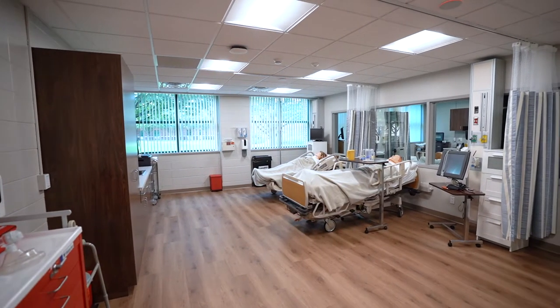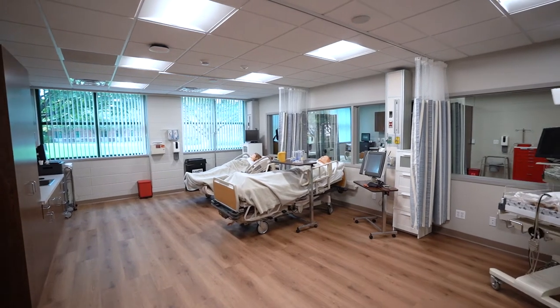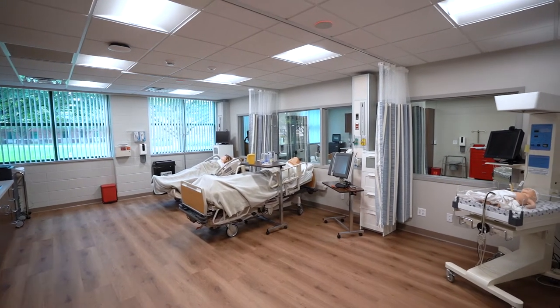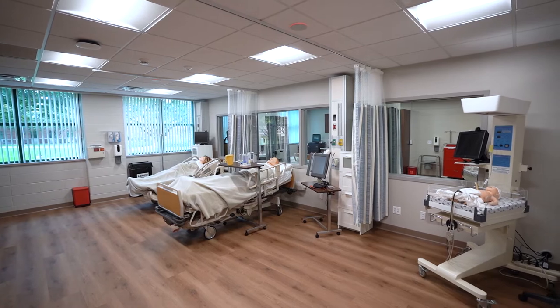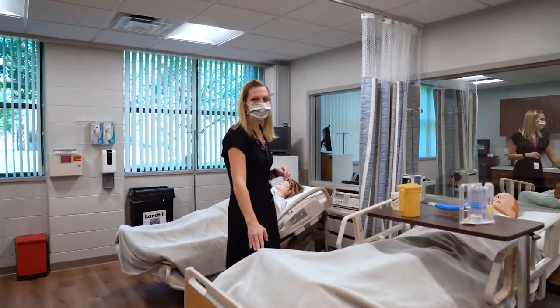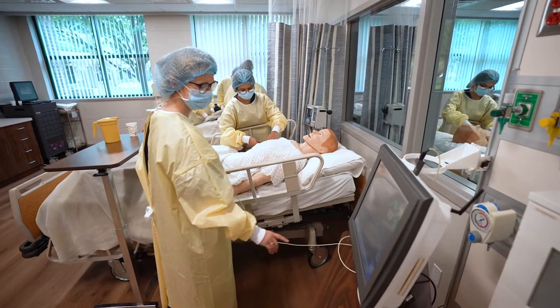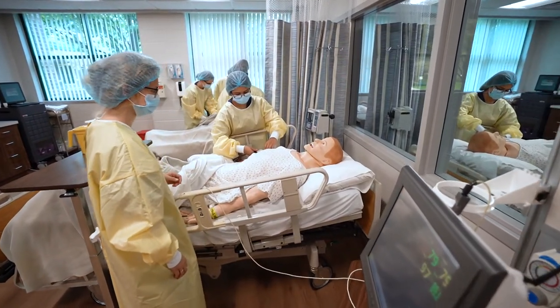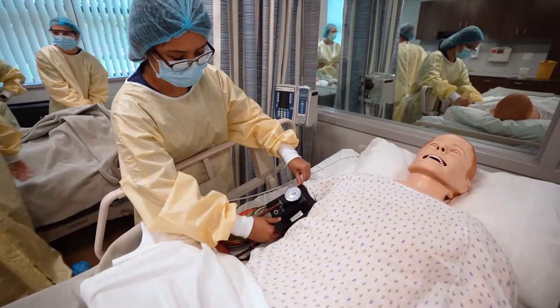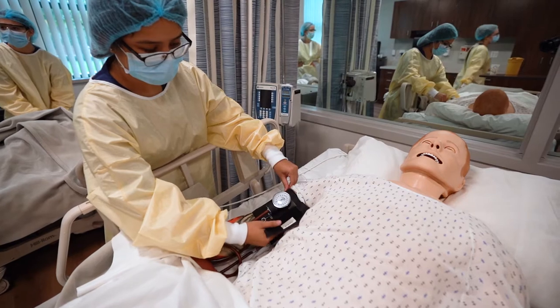Here is where the magic happens. We have our high fidelity simulators that can be the patient we wish every nursing student got to see in the hospital. SimMan 3G — you name it, he can do it. He can breathe, you can change his heart sounds, he can sweat, he can have seizures. We can make him the patient that we wish students got to see at the hospital, but they might not get to.